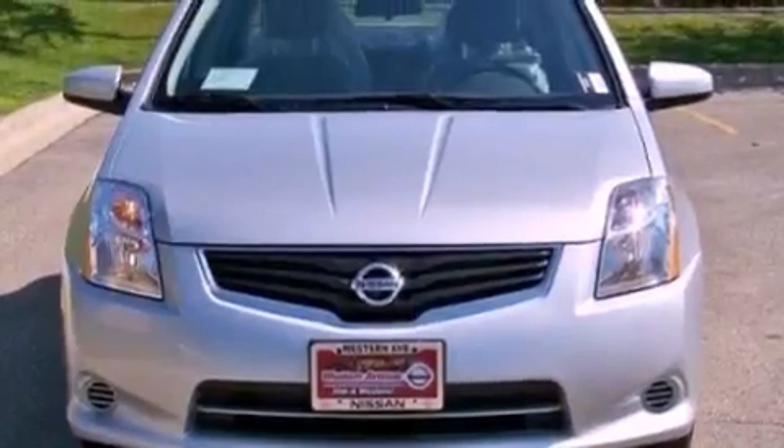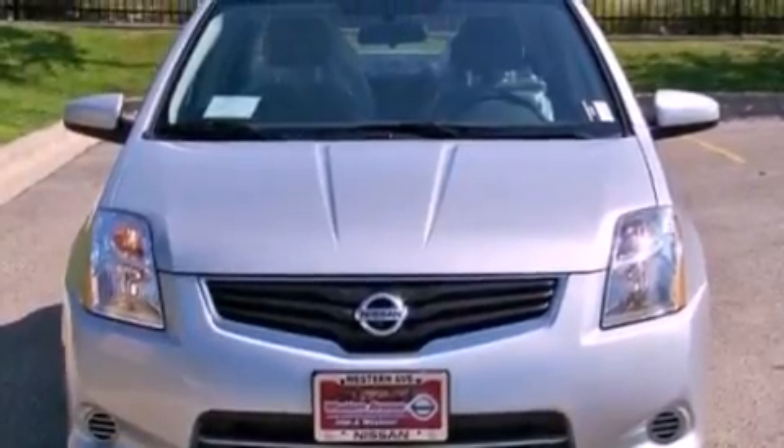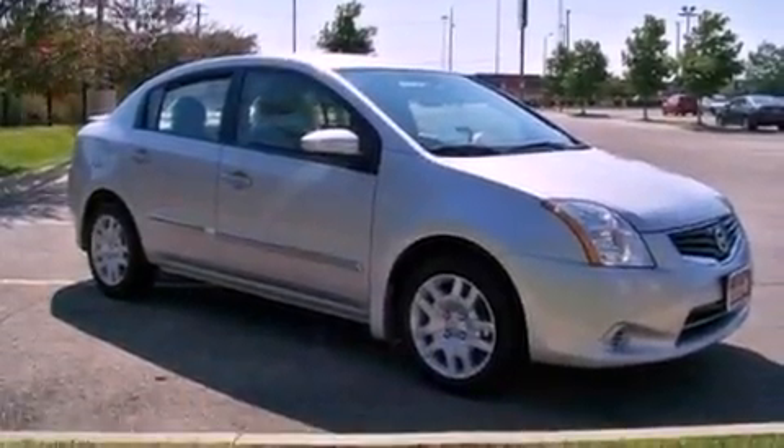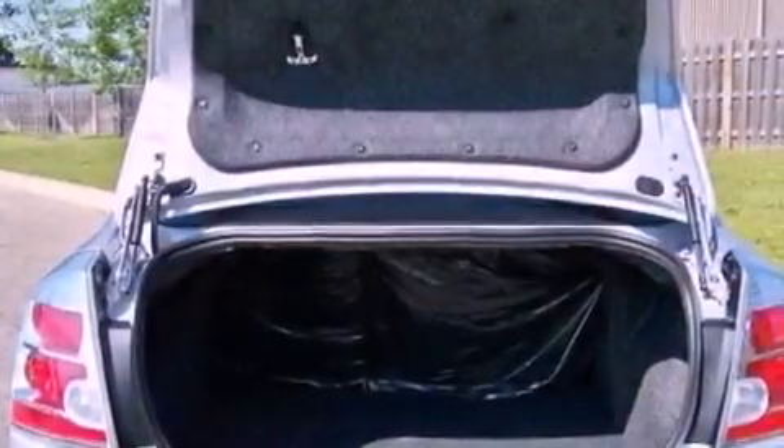Features include a low tire pressure indicator, traction control and stability control systems, steering wheel mounted cruise control, and a CD player which can read MP3s, and performance tires.